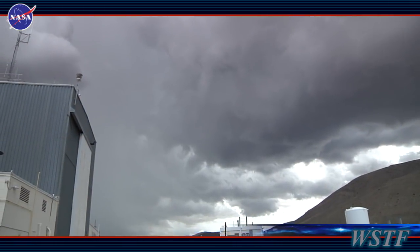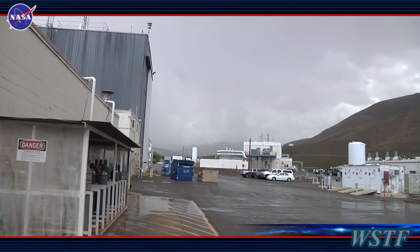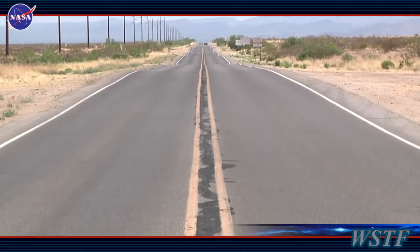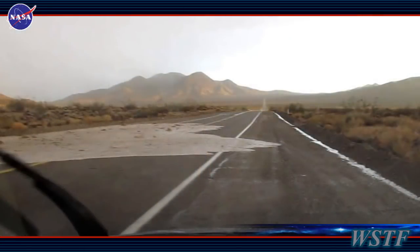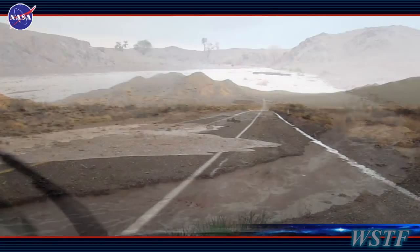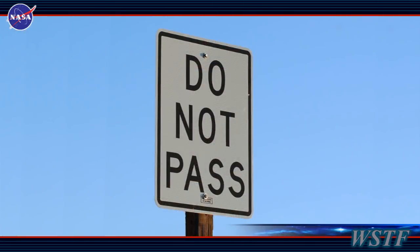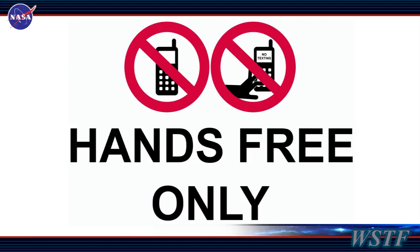While our area is largely isolated from natural disasters, heavy rains or flash floods and high strong winds with blowing sand do occur. Low spots on the NASA road can fill quickly with running water and eroded debris such as rocks and cactus, so it is important to slow down during and after a heavy rainfall. Passing on the NASA road is not allowed and only hands-free cell phones can be used while driving.